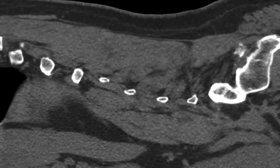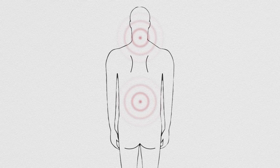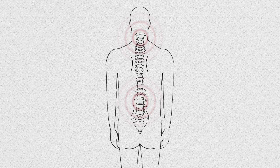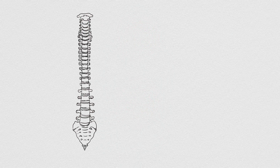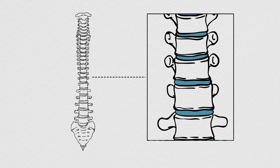Chances are, you know someone suffering from back or neck pain. Two-thirds of adults suffer from some level of back or neck pain at some point in their lives. One of the most common causes of back and neck pain is degeneration of the discs, the shock absorbers that act as padding between each link in the spine.